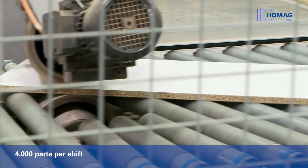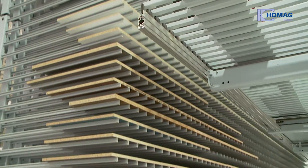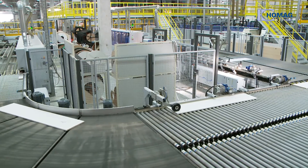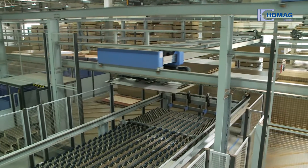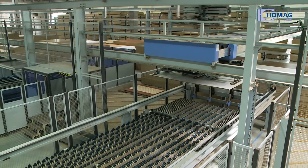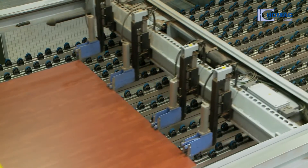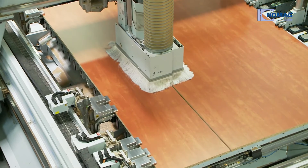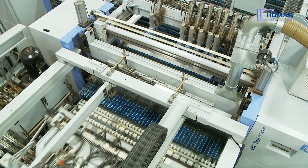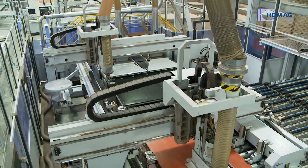Speed and flexibility through complete networking. The Novi Style Group system offers several highlights that increase the entire factory's productivity. For example, two traverses work independently of each other in the high-performance panel storage system and at the same time supply two distribution centers, ensuring precise distribution of packages and individual panels with the highest size and angle precision. Selecting cuts is flexible and optimized thanks to the CutRite optimization system.